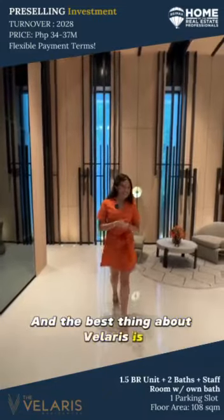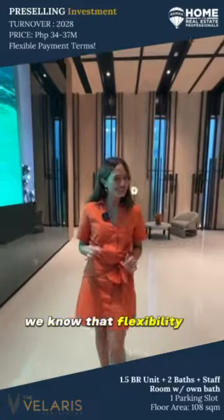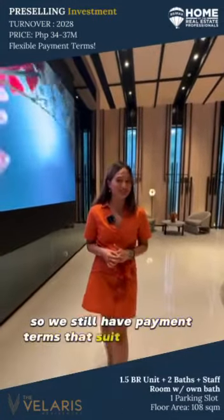And the best thing about Velaris is it's still a pre-selling investment. Here at Velaris, we know that flexibility is key, so we still have payment terms that suit your needs.